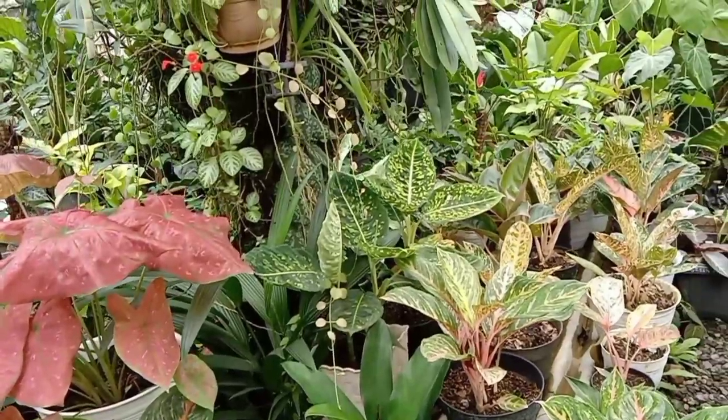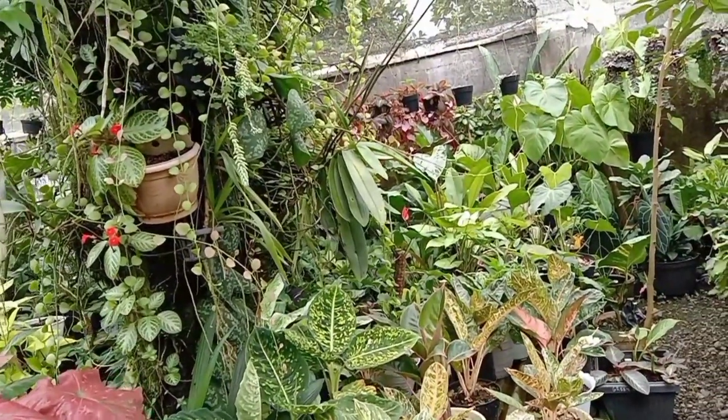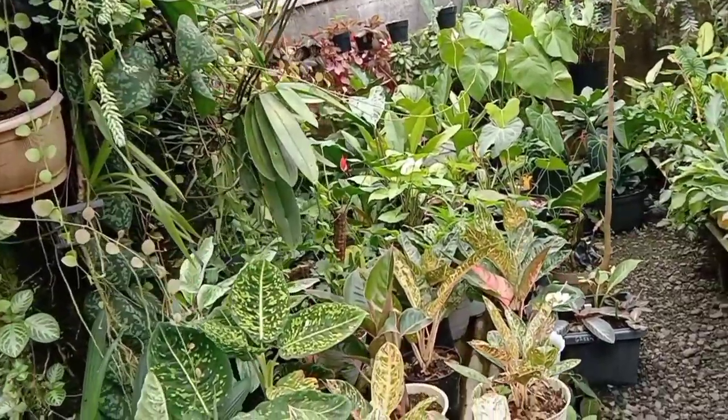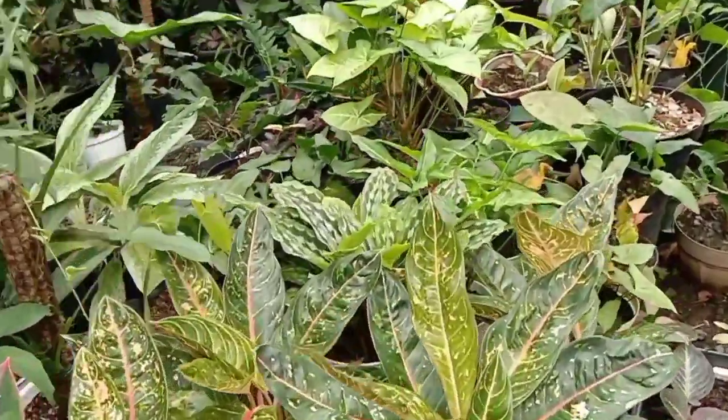Dan di bawahnya itu beliau juga tempatkan berbagai jenis tanaman teman-teman. Seperti yang teman-teman lihat di sini ada dieffenbachia, ada aglaonema, dan berbagai jenis tanaman lainnya.